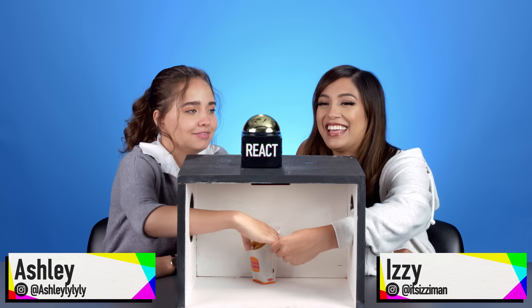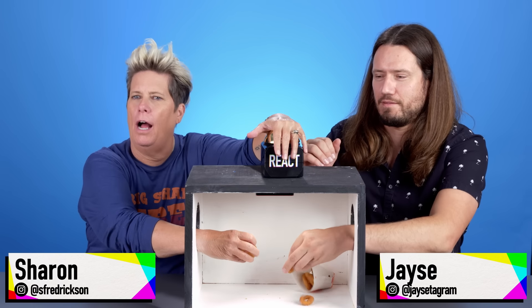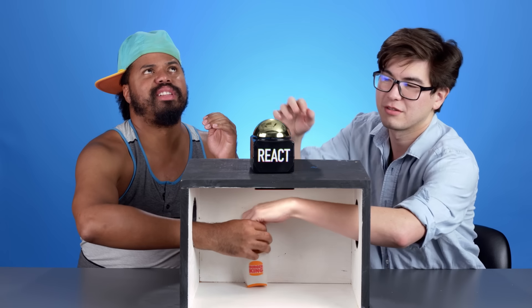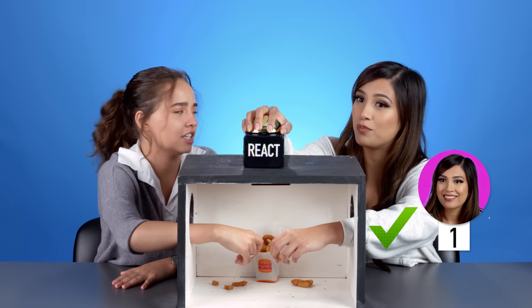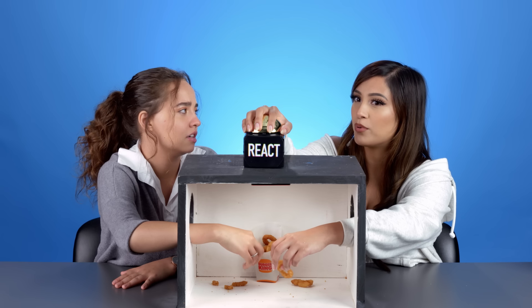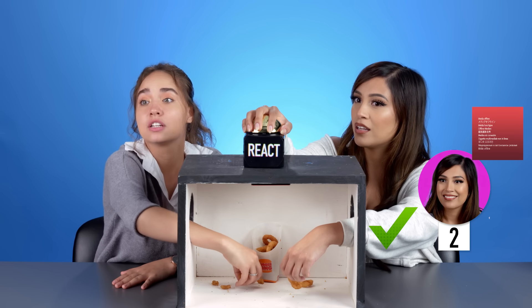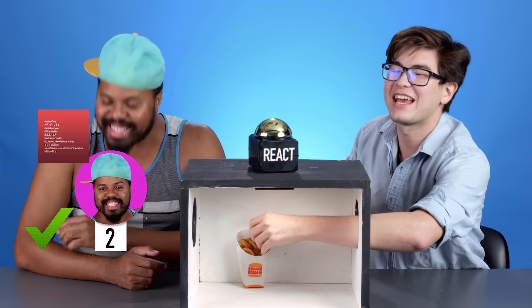Open your eyes. Three, two, one, go. Oh my God. There it is. These are onion rings from... Did you say Jack in the Box? That is onion rings. I was going to say Burger King. Burger King — it is Burger King! Burger King onion rings. Yes, they are!